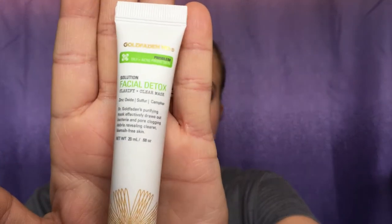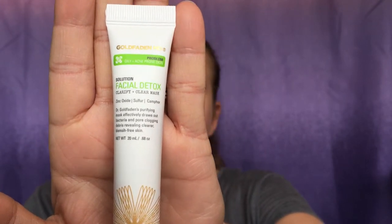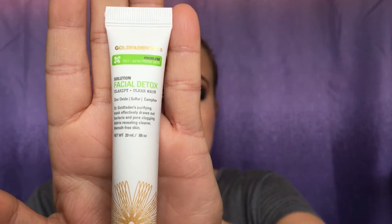The first item is from Golden Fade and Eden — I've never heard of them. It's a facial detox mask. I actually just used a detox mask from Ole Henriksen and it burned my face, so this makes me a little nervous, but this is what it looks like. It's a brand I've never heard of before but I do like face masks so we'll give it a try and see how it works. It's a pretty decent size.